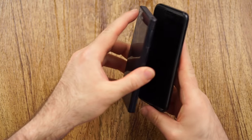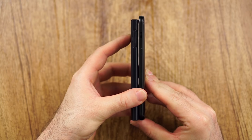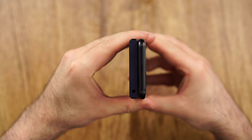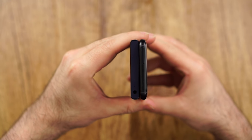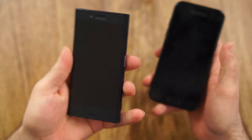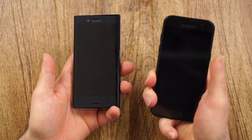First of all, design and build. As always, a quick size comparison. The Sony Xperia X Compact is noticeably shorter in terms of width, and I think also a little bit more narrow, though it is a little bit thicker. In terms of in-hand feel, they are both quite different — the Samsung feels a little bit more premium.